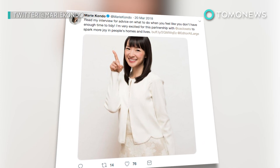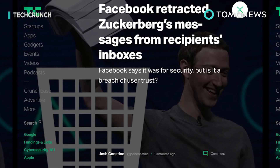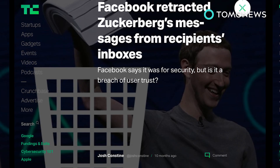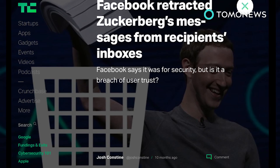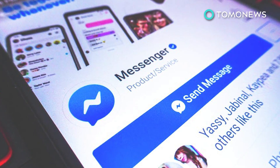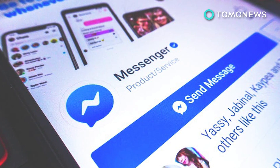Fortunately, the 'remove for you' option doesn't have a time limit. Facebook had promised users the feature months ago after a TechCrunch report revealed Mark Zuckerberg's messages were removed from recipients' inboxes, supposedly for security purposes. The social media giant says the remove message feature is now available on the latest version of Messenger, both for iOS and Android.